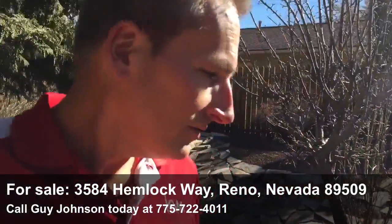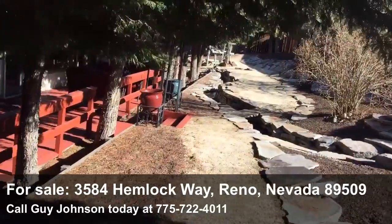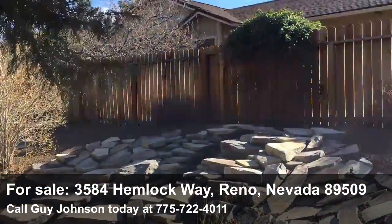Hey guys, Guy Johnson here at my newest listing. You have to come with me and check out this awesome water feature that's in the backyard of this house. We're at 3584 Hemlock Way in the East Ridge neighborhood of Cullen Ranch.